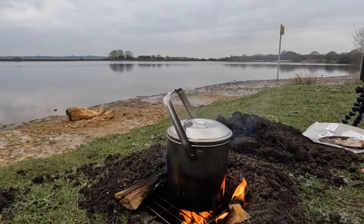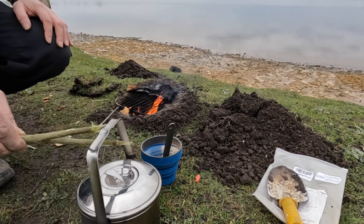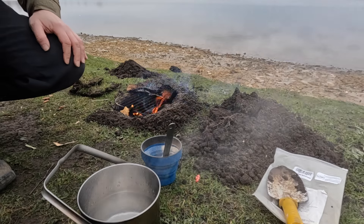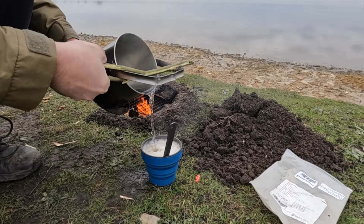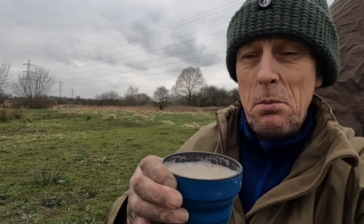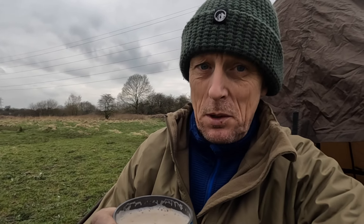The water's boiled, so let's get ourselves a brew. I'm just going to sit here now, enjoy my brew, enjoy the views around, then I'm going to backfill the fire, put the turf on top, take down the tarp and that'll be us for the day.